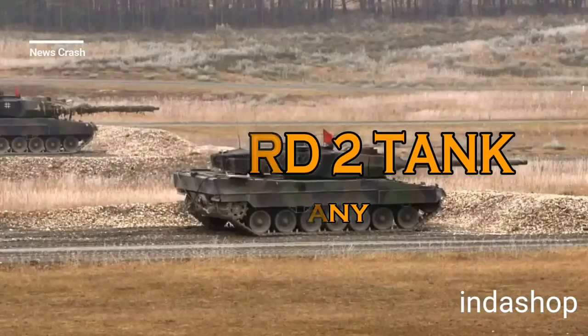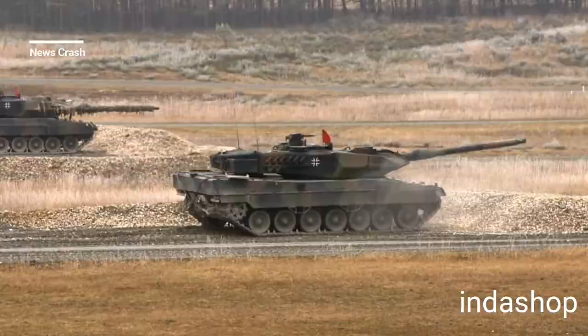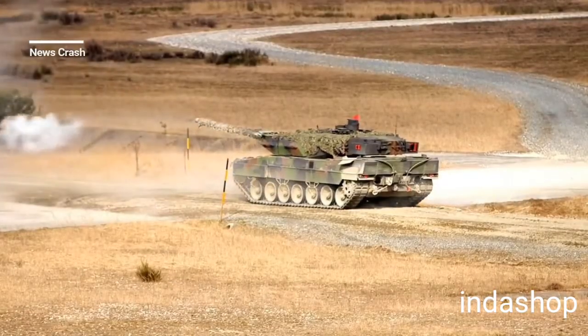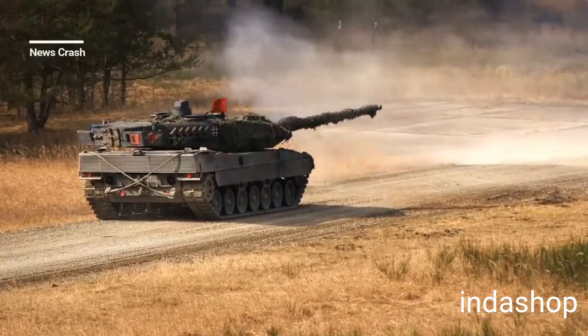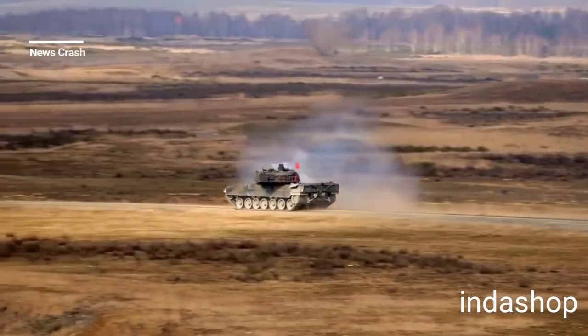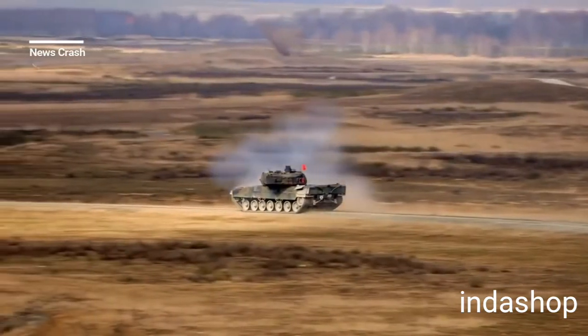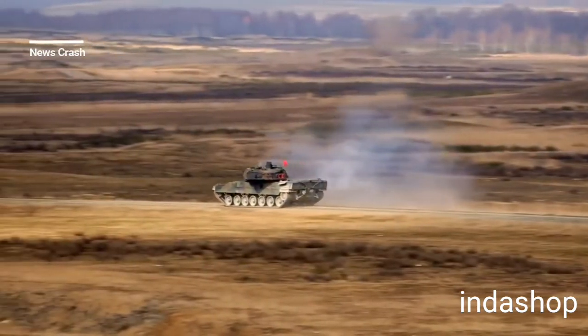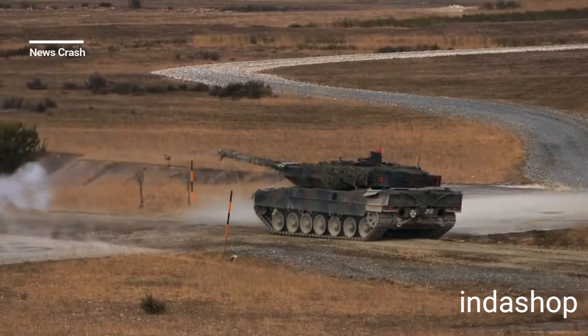Number 2: Leopard 2, Germany's Tank. The Leopard 2 is a main battle tank developed by Krauss-Maffei in the 1970s for the West German Army. The tank first entered service in 1979 and succeeded the earlier Leopard 1 as the main battle tank of the German Army. It is armed with a 120mm smoothbore cannon and powered by a V12 twin-turbo diesel engine.